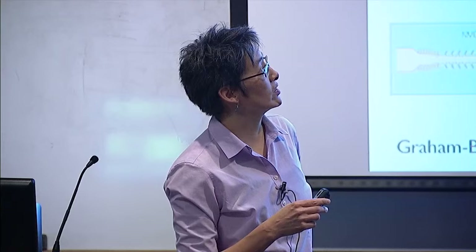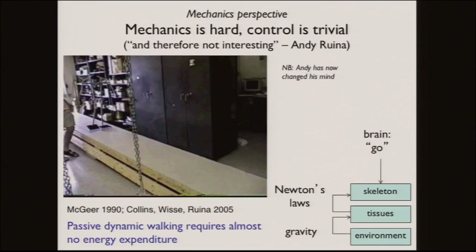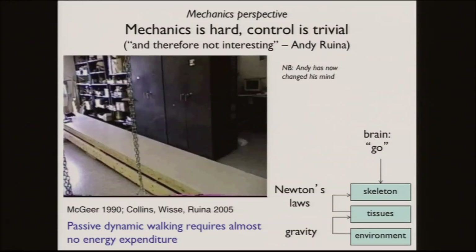When I was a grad student getting into this field, there was a divide between the way neuroscientists and mechanical engineers thought about control of movement. Neuroscientists would say neural control is hard and we're not going to think about mechanics — the brain tells the body what to do. As an engineer, I thought that was silly. We have dynamics, Newton's laws. You can have a passive walker with no muscles and no control generating a very walking-like movement. So I thought if we just solve these equations, we'd figure out what the nervous system should be doing.